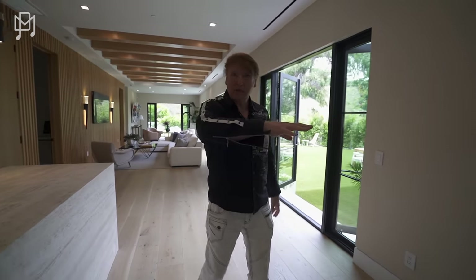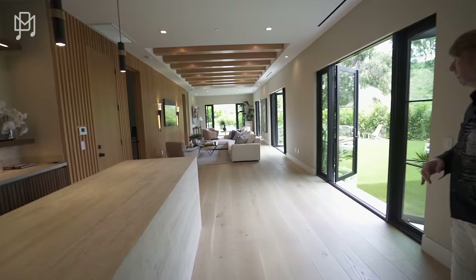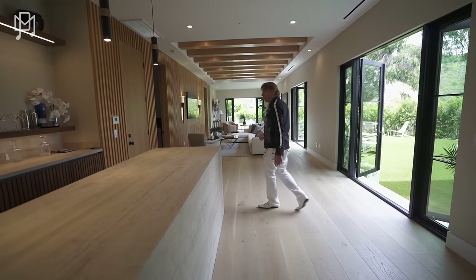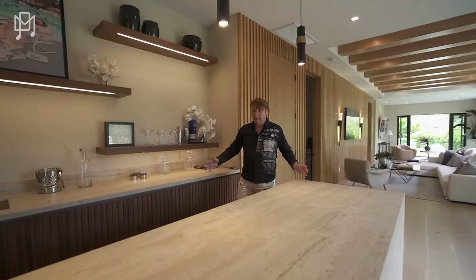We should do the kitchen but we're already here so we'll walk through to that and come back. I was just thinking how cool it is that there's this sort of entertaining wing of the house — the dining room, the bar, the wine cellar all together.